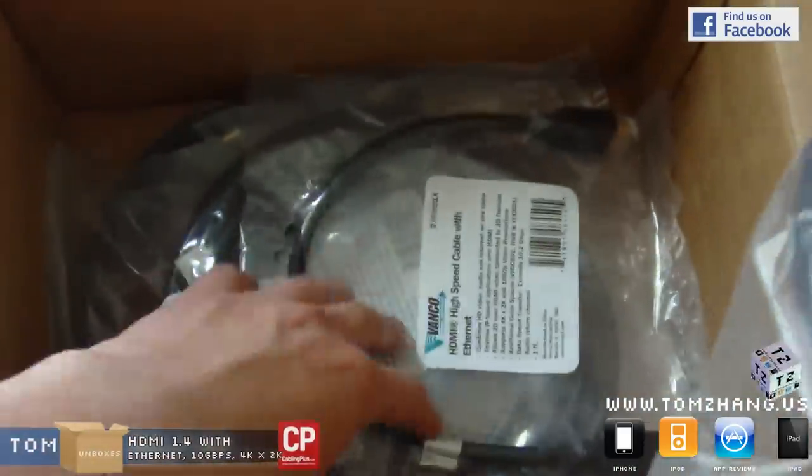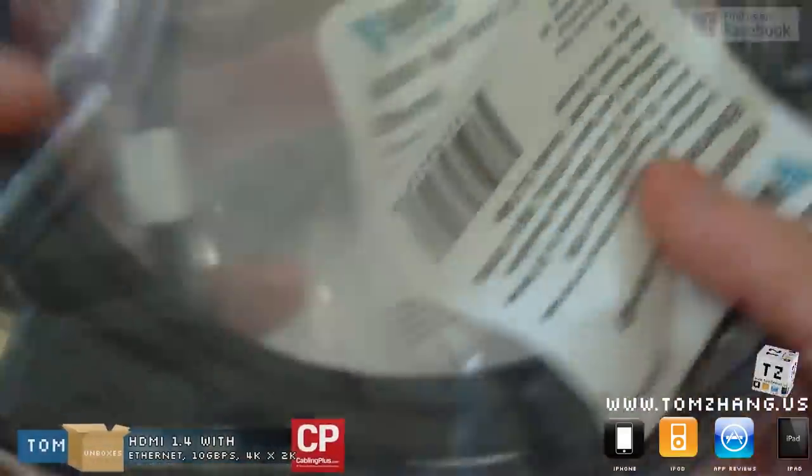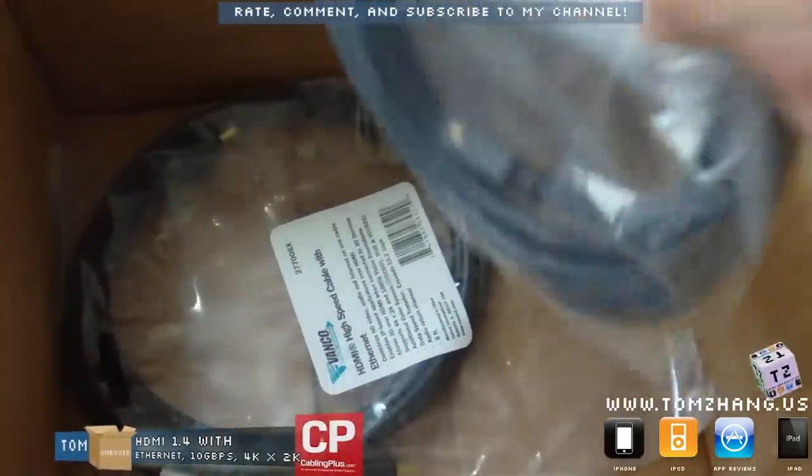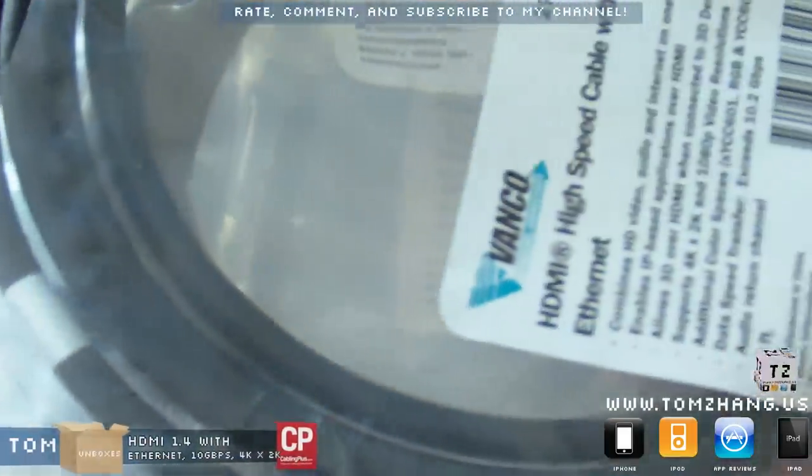He actually very nicely sent me not just one, but two, and not just two but also three and four cables. So thank you very much, Eric — I don't know how much I owe you here.